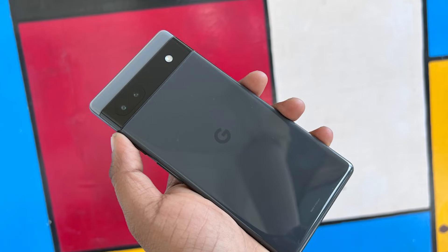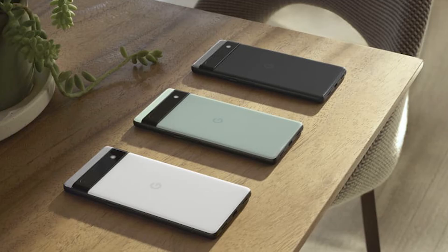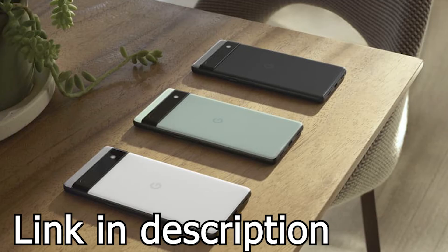While the camera bump is black on all three Pixel phones, you have three two-tone colors on the 6a, dubbed Sage, Chalk, and Charcoal — translating to light green or dark green, soft gray or white, and light gray or dark gray. To learn more about the phone, please visit our website.